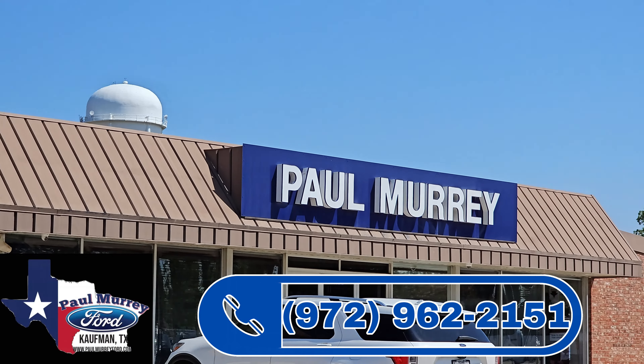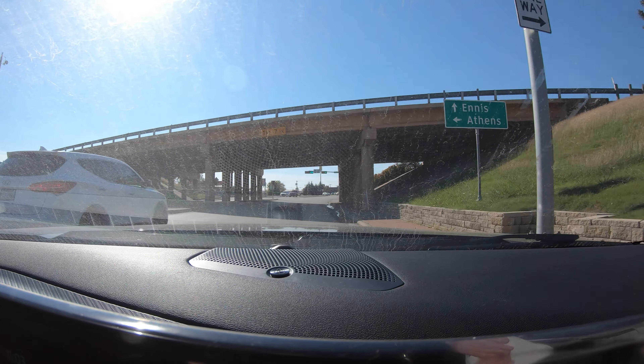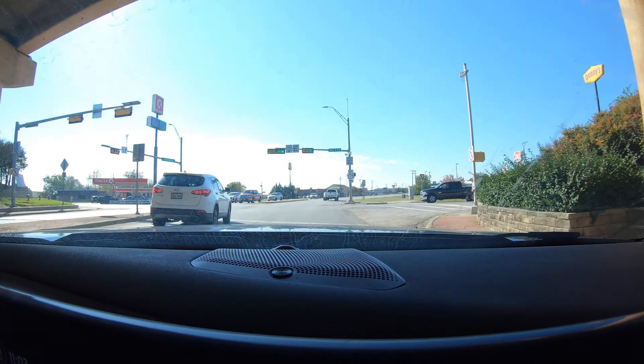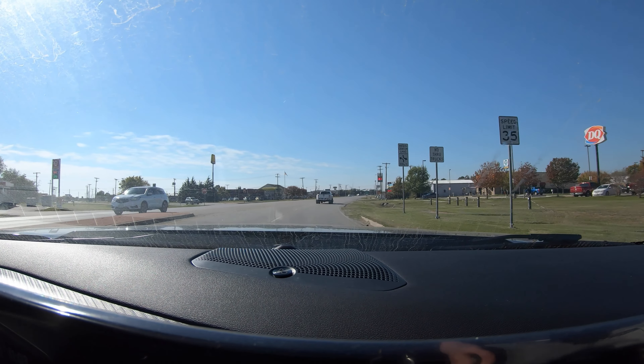This is a dealership car from our buddies over at Paul Murray Ford in Kaufman, Texas, so someone's expecting to get a really nice car and we're not really going to air it out too hard. We just want to get a good feel for the car and the overall experience. My first impression is that the ride of this car is absolutely phenomenal, so we're going to go through town and just take it on a quick tour up the road.